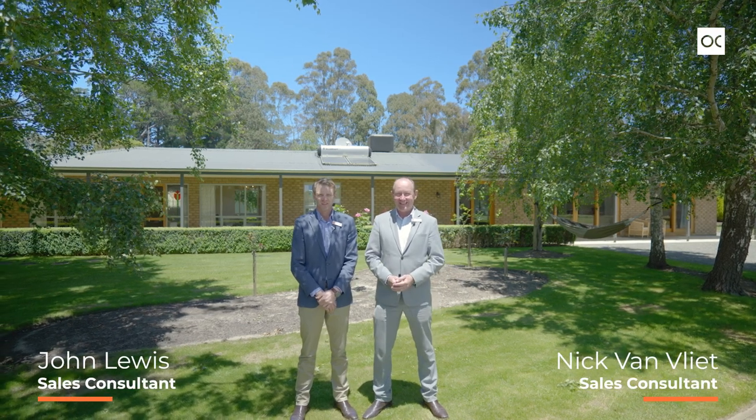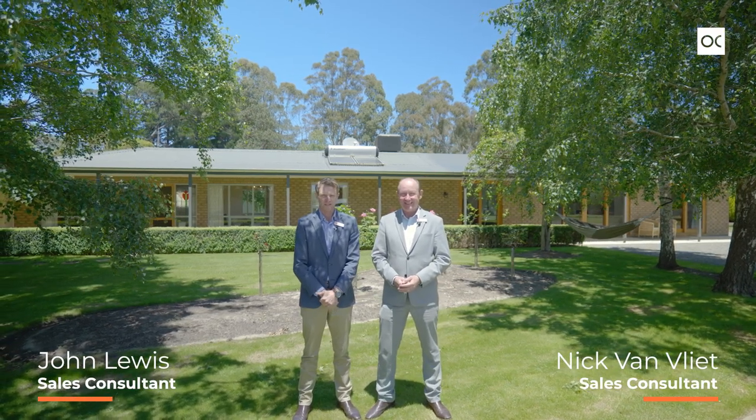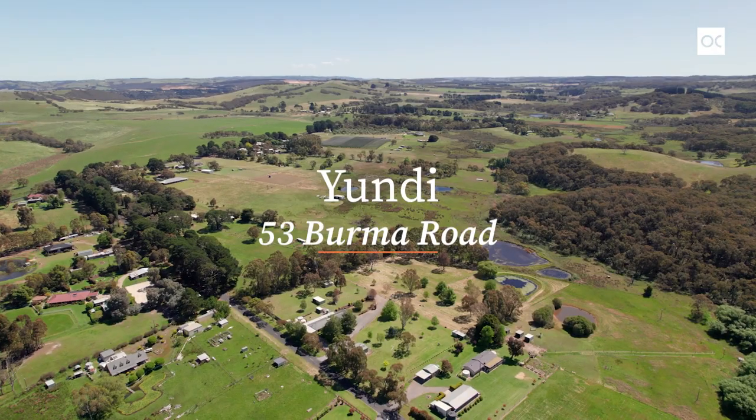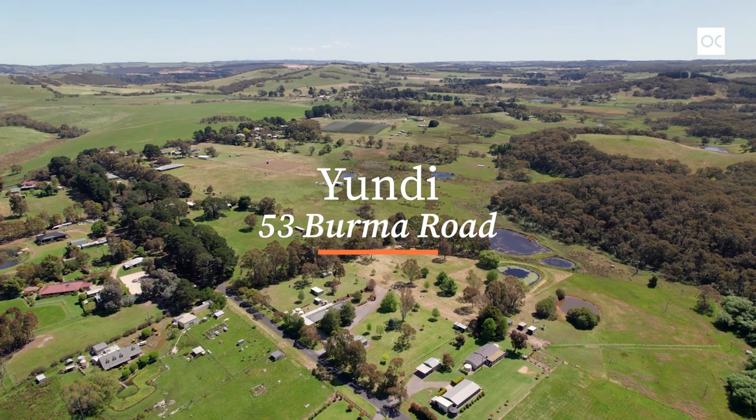Hi, I'm Nick Van Vliet. Hi, I'm John Lewis. We're from Owens-Casterly Real Estate and it's our pleasure to welcome you to 53 Burma Road in magnificent Yundi.